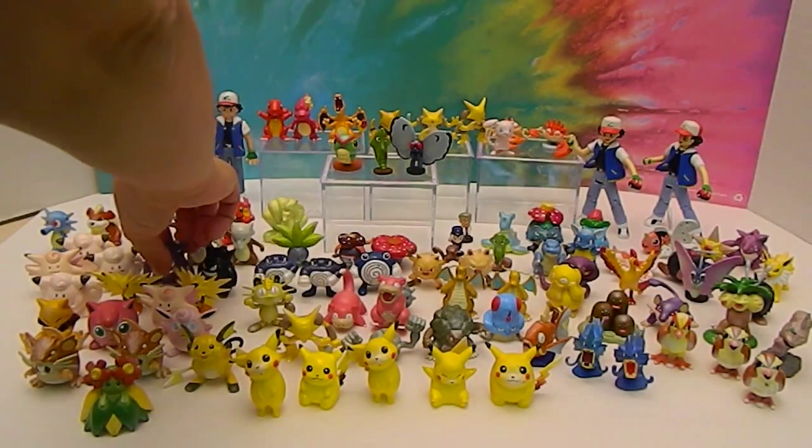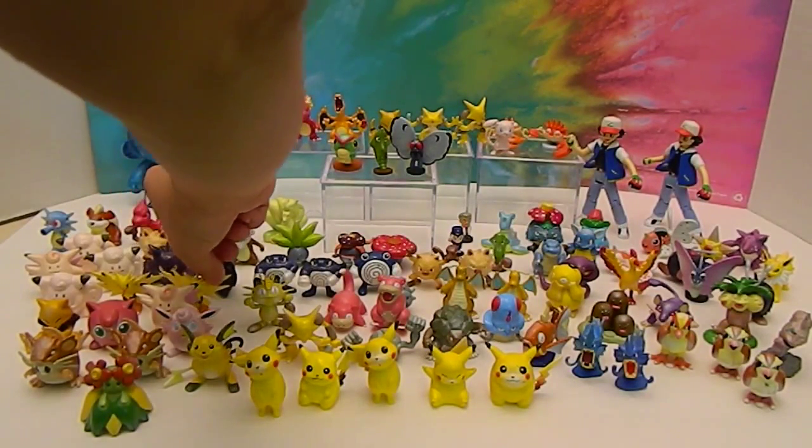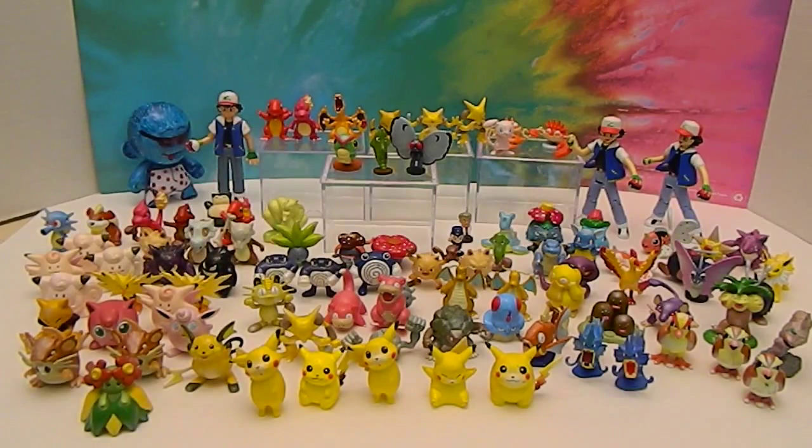So these figures are pretty old for Pokemon figures. There you go, that's some of my favorites. And there's so many more, as you know — you gotta catch them all.